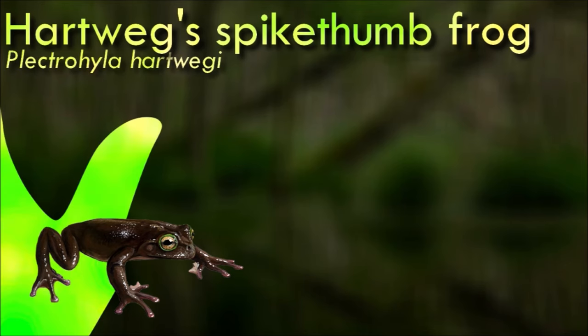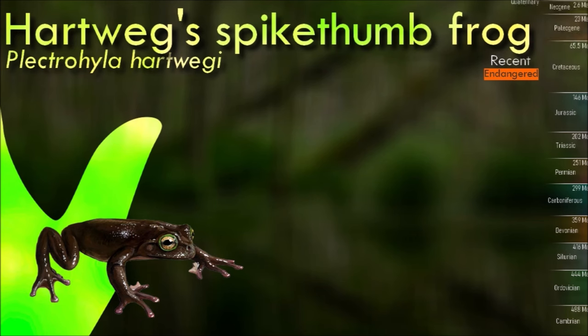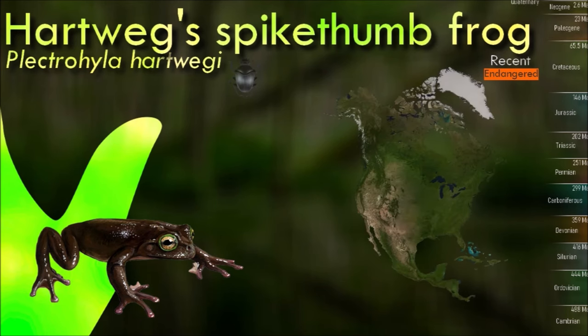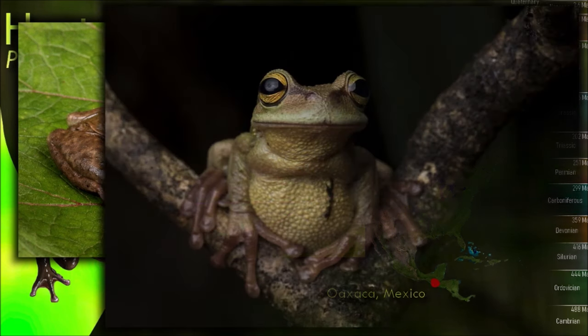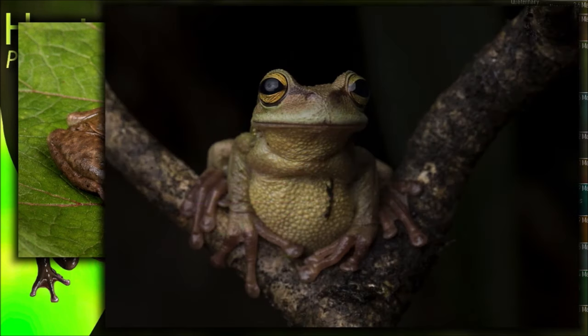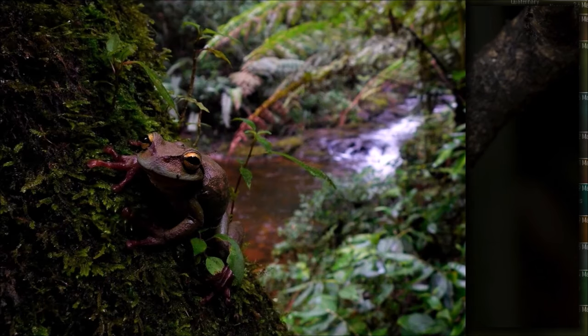The Hardweg spike thumb frog's natural habitats are high-elevation cloud forests near rocky mountain streams, its breeding habitat. It has disappeared from some locations and appears to be in decline, probably due to chytridiomycosis as well as habitat loss. The Mexican law protects it under the special protection category.